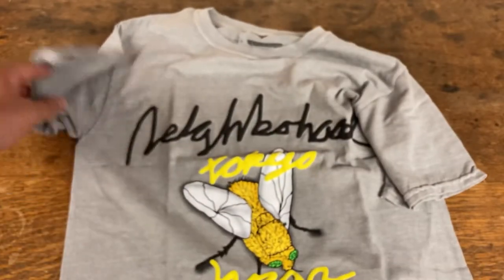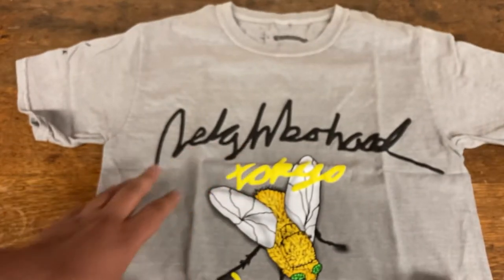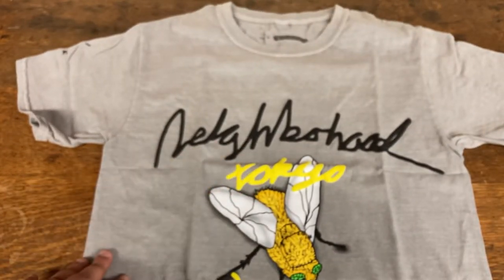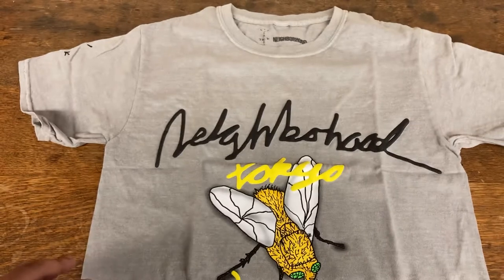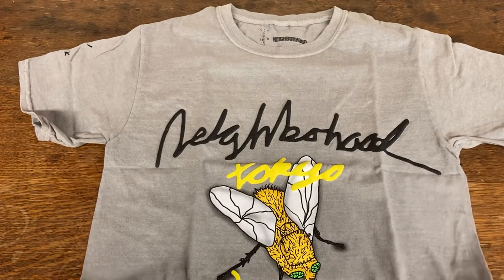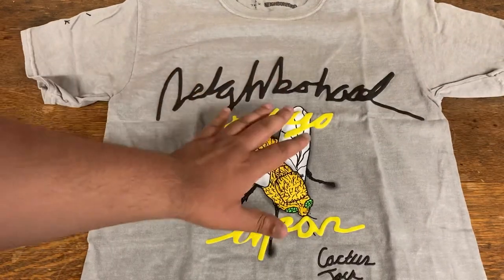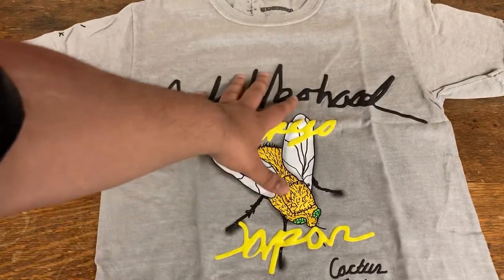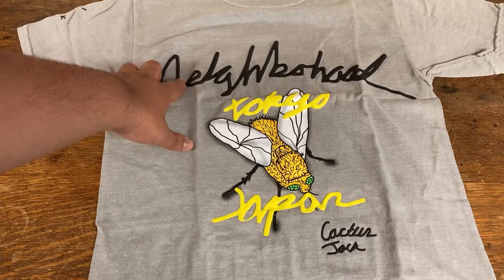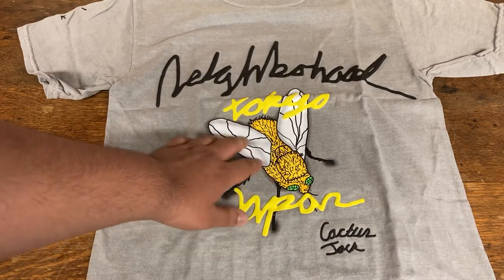As you can see, the color is gray and very faded. It seems like the fabric and t-shirt is enzyme washed and treated, so it's got a really good fading to it — close to like a vintage t-shirt. Here we have the graphic visible: it says Neighborhood Tokyo Japan Cactus Jack.